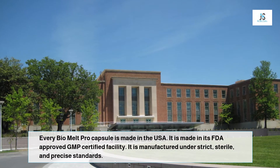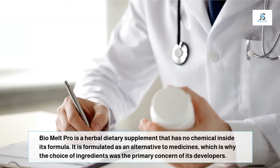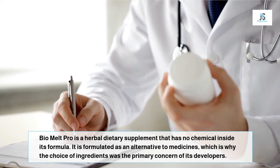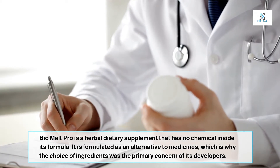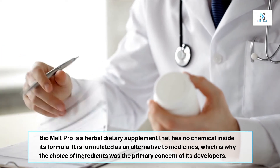Everything inside Bio Melt Pro is picked after going through various research studies evaluating its potential and potential side effects for humans. Only those ingredients which were marked safe were made a part of the Bio Melt Pro ingredients list.